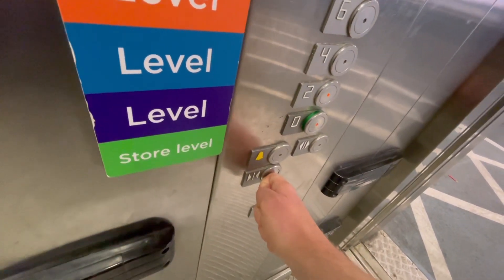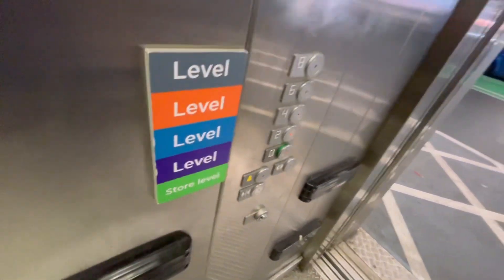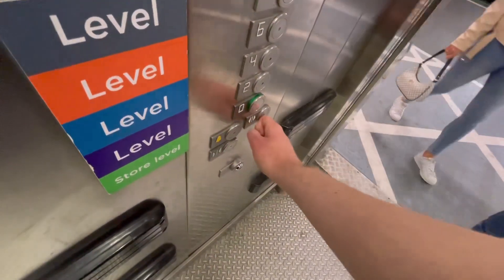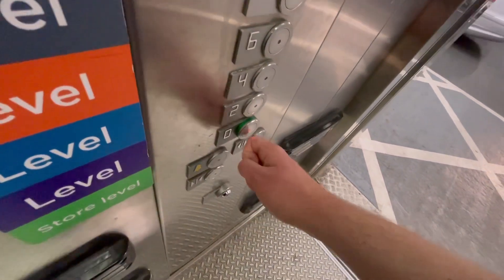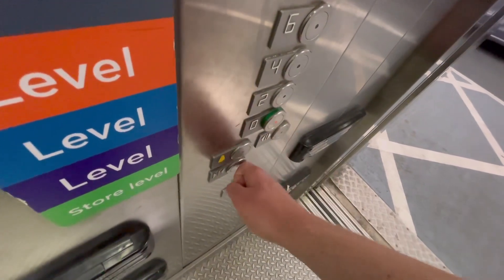Going down — come on. Second floor, go down.